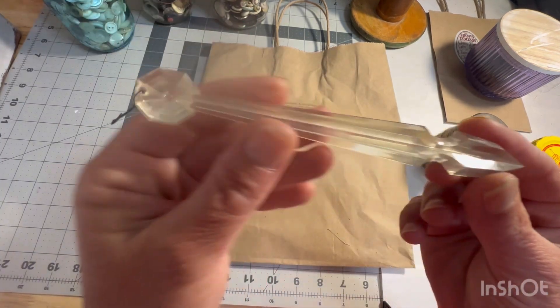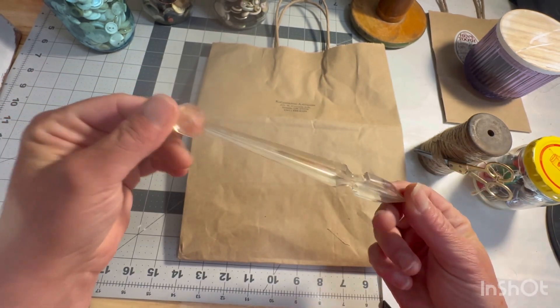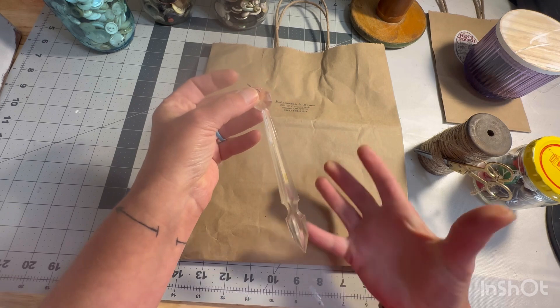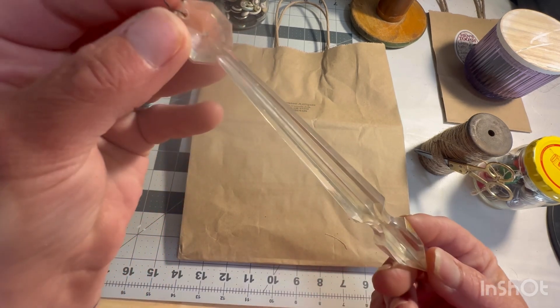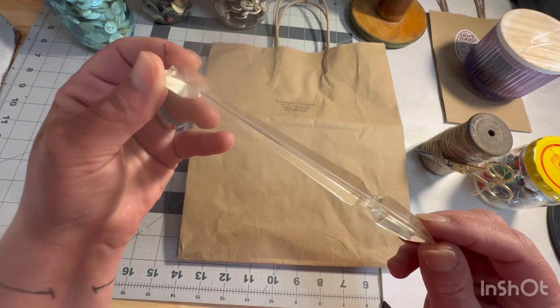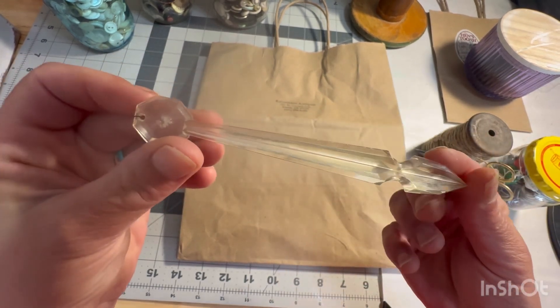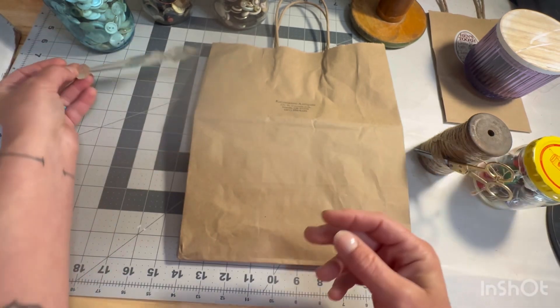Do you know what this is? Guys, I have no idea what this is. There was a basket of them and the gal just threw it in my basket and said, 'Here, you might like this.' What is it, guys? It's old. I thought maybe you'd know.